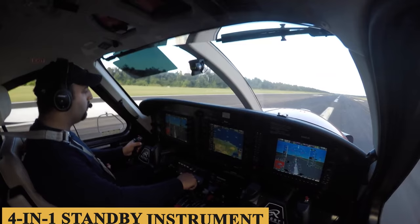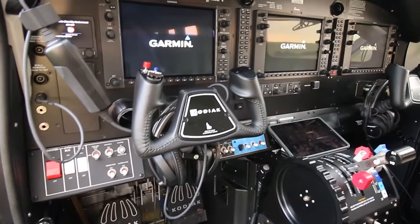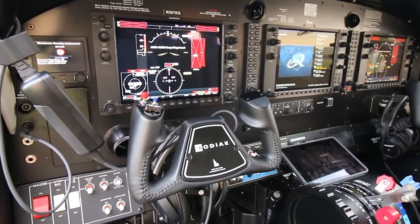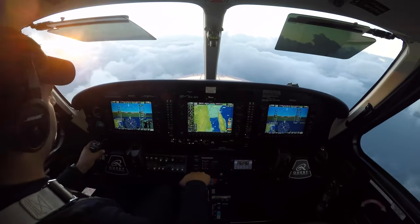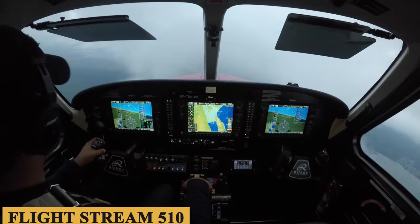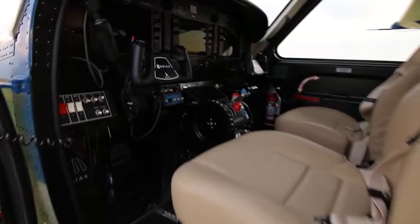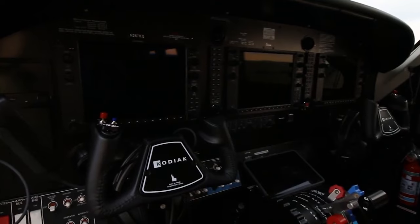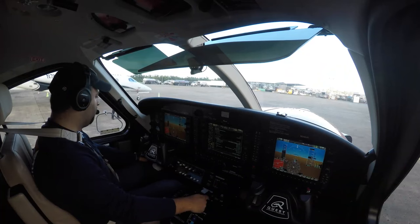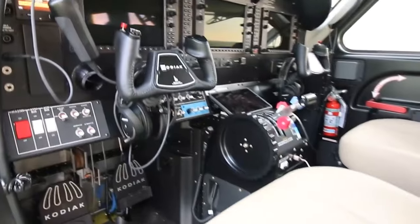The digital four-in-one standby instrument offers pilots a backup for essential flight information such as attitude, altitude, airspeed, and heading. This redundancy ensures that crucial data remains available in case of a failure in the primary flight instruments. Flightstream 510 is another valuable addition to the avionics suite. This wireless gateway enables two-way flight plan transfers and the sharing of traffic, weather, and GPS information between the aircraft and compatible mobile devices, allowing pilots to access up-to-date information and make informed decisions during the flight.